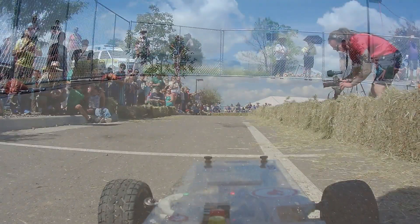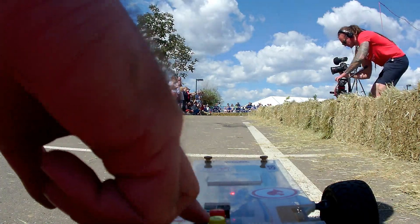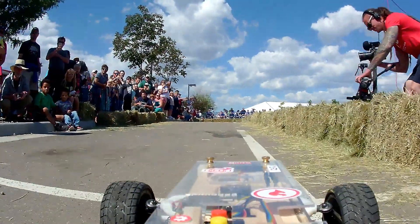On your mark, get set, competitor one, go!